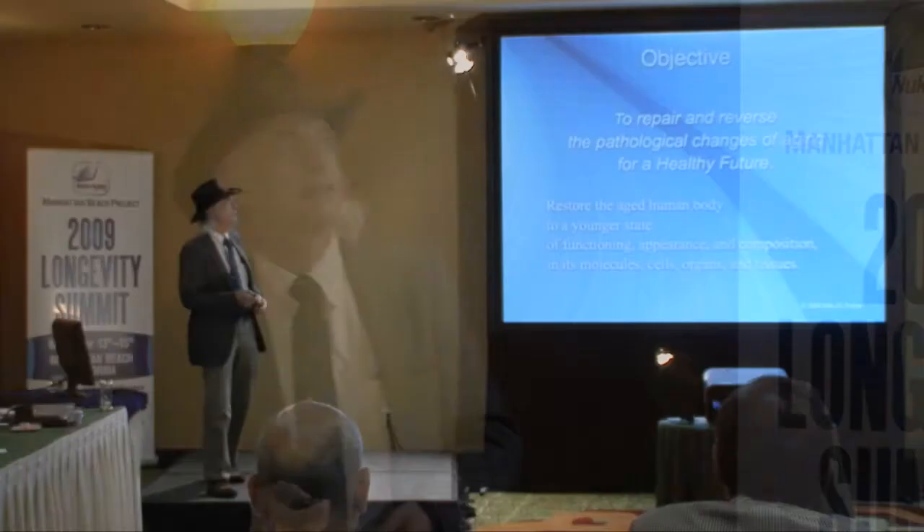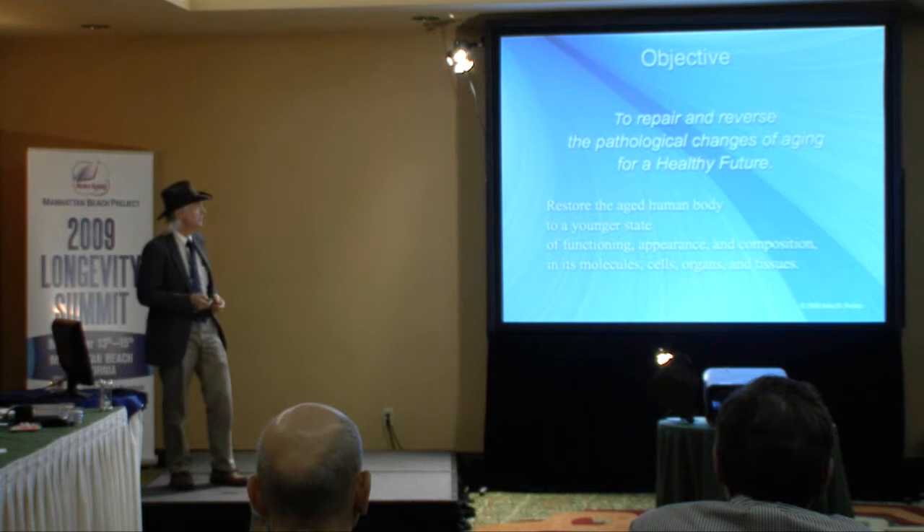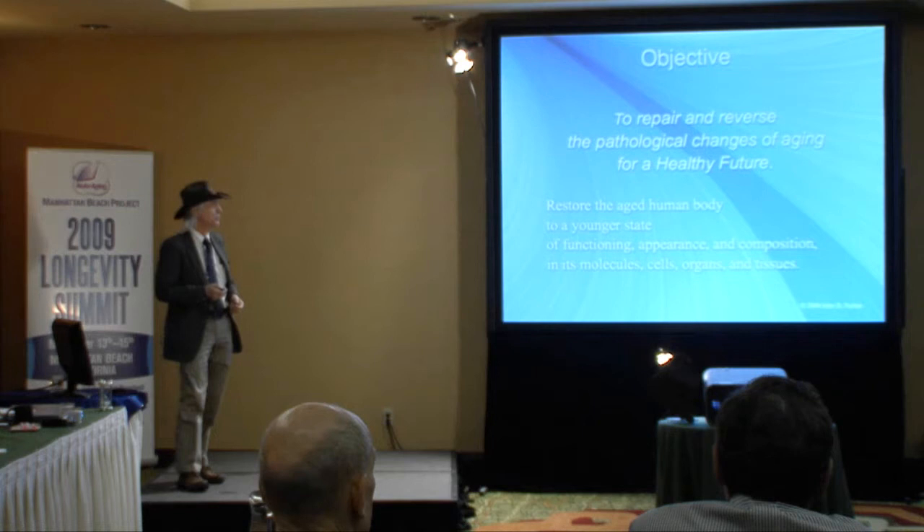I think all of us would share in this objective to repair and reverse the pathological changes of aging for a healthy future. We would like to restore the aged human body to a younger state of functioning, not just slow down aging.